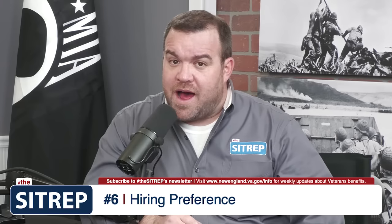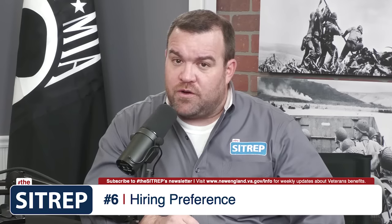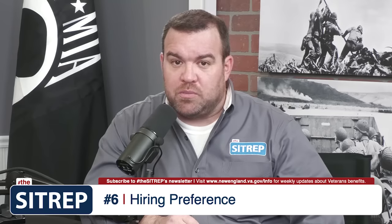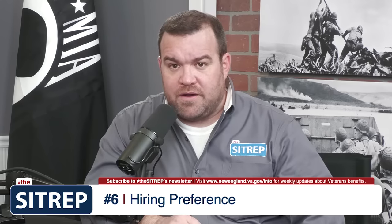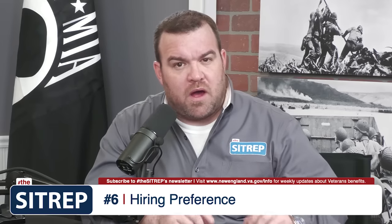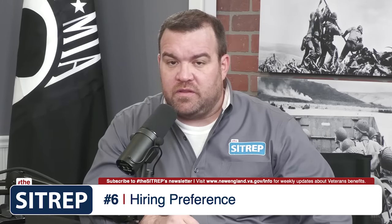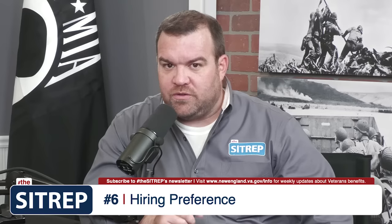Number 6 is hiring preference. As a veteran who receives 50% disability, you qualify for a 10-point preference, which can be extremely beneficial if you are seeking employment in the government sector. Moreover, you also qualify to be direct hired, meaning that a government agency has the ability to hire you on the spot, so long as you meet the qualifications for that position. I would highly encourage you to speak with the HR department of that agency for additional details.